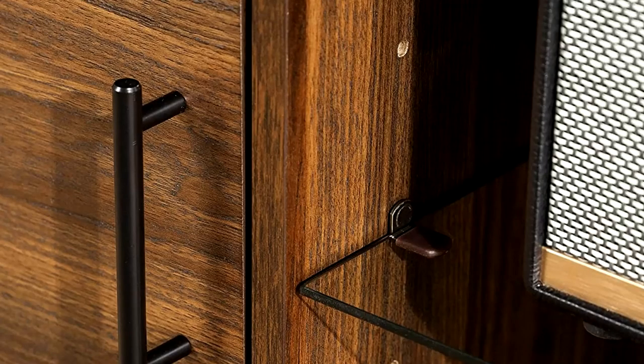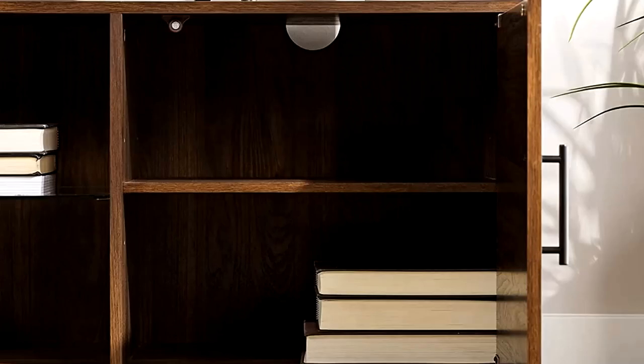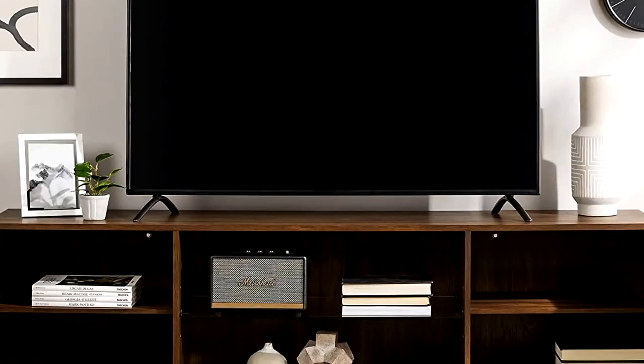This warp-resistant MDF entertainment center creates additional storage space in your home for media, electronics, accessories, books, or decor. Use it as a TV stand in your living room, a storage cabinet in your bedroom, or a buffet in your kitchen or dining room. It includes two side cabinets for closed storage space and center open shelving.